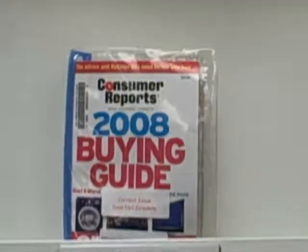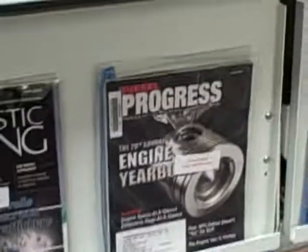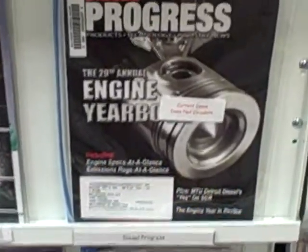Holding on down we've got of course Consumer Reports. And here we go — Diesel Progress. Another hot magazine.